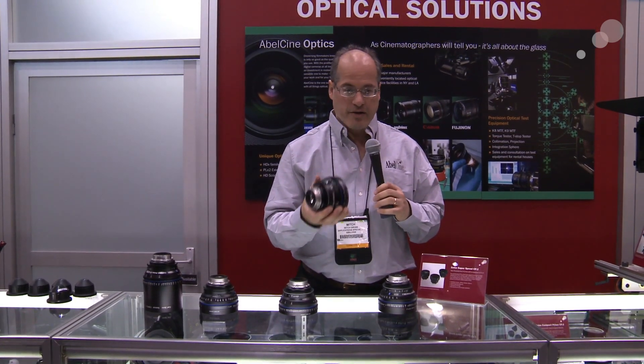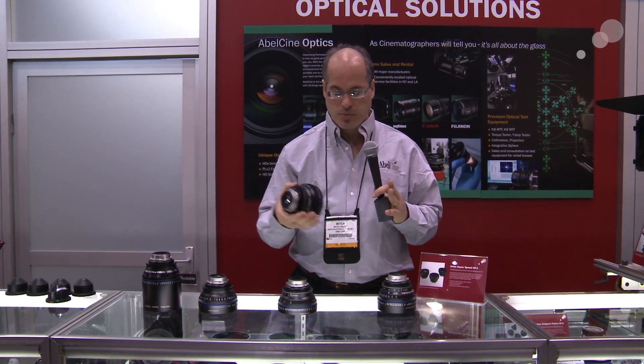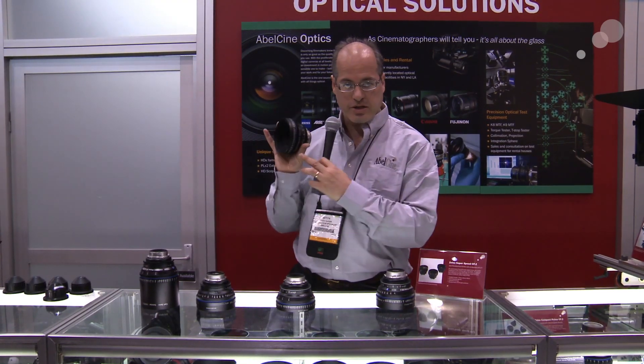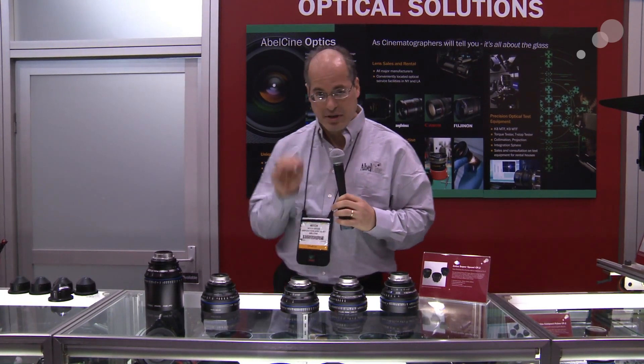They're quite small. They have coverage of the full frame VistaVision frame, 36 by 24 — so twice the size of Super 35. Lots of iris blades in them, lots and lots of marks on the lens, so you really have a very professional, detailed, marked lens that's easy to work with.